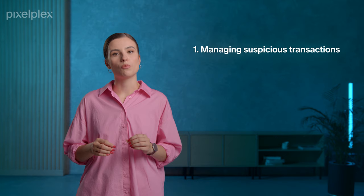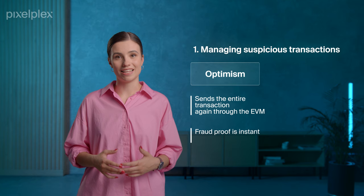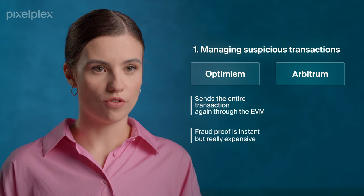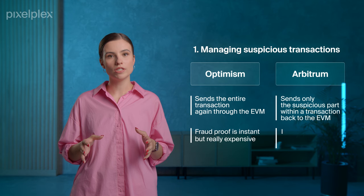First, they differ in the way they deal with suspicious transactions. Optimism sends the entire transaction again through the EVM, so the fraud-proof verification is instant. However, the entire procedure becomes fairly expensive since on-chain layer 1 execution requires more gas. When it comes to Arbitrum, it tackles suspicious transactions off-chain – the protocol sends only the suspicious part within a transaction back to the EVM. This approach does take more time, as it is necessary to narrow down the point of dispute and detect what is suspect.